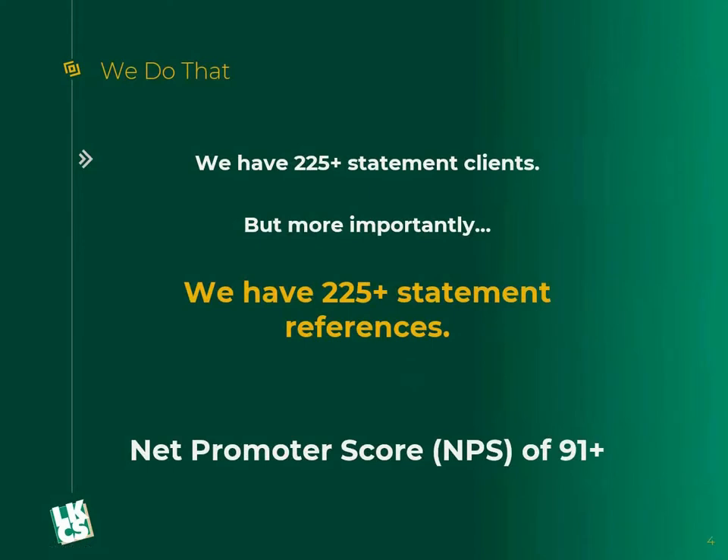LKCS is processing statements for over 225 clients, and more importantly, we have over 225 statement references to give you. I'm confident that each one of our clients would give us a good reference. We do a net promoter survey each and every year. A net promoter score is a customer service score — zero is average, anything in the 10 to 20 range is doing really well, and anything 30 or above is world class. Companies like Google and Apple are in the 30 to 35 range. LKCS year after year scores a 91 or higher, and I have all the references to back that claim up.